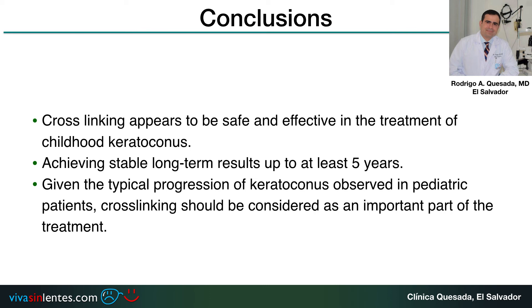As a conclusion, crosslinking appears to be safe and effective in the treatment of childhood keratoconus, achieving stable long-term results for at least five years. Given the typical progression of keratoconus in pediatric patients, crosslinking should be considered as an important part of the treatment.